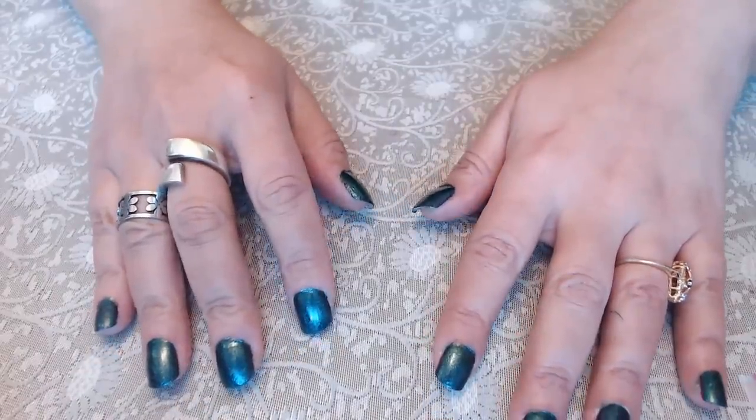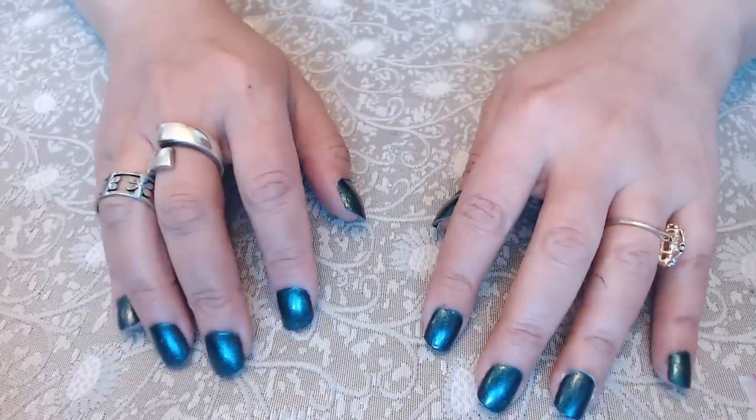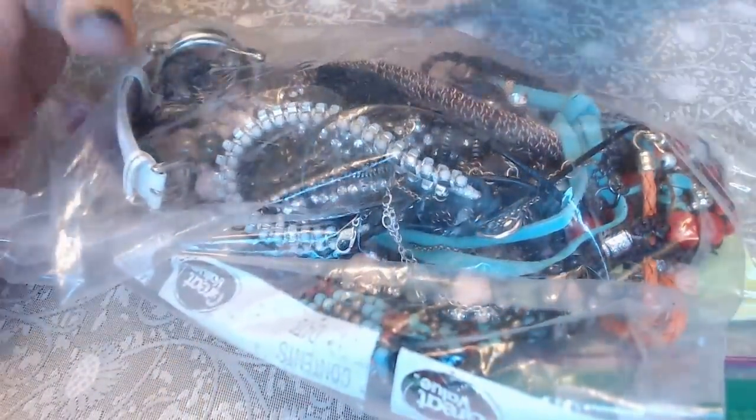Hi everyone, Anita Finita here — hope you're all having a great weekend! Today I have two bags from a yard sale, each five dollars, mixed with different things. This one has jewelry, toys, and all kinds of stuff — I noticed there's a pendant that looks like amber. The other bag only has a few pieces but it's all jewelry.